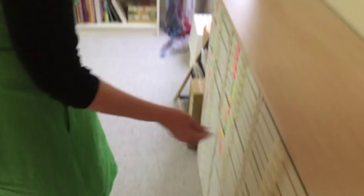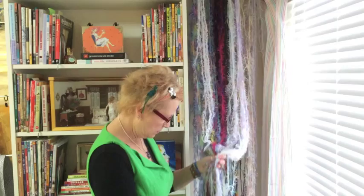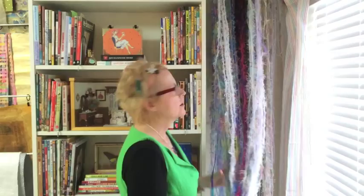Here's my fiber collection — my beautiful fiber collection. This is a really great way to display them, and then we can just come over and cut them off and use them in our projects, or we can make beautiful curtains.